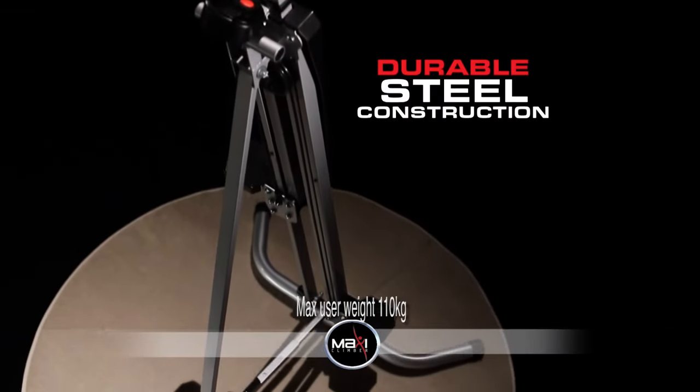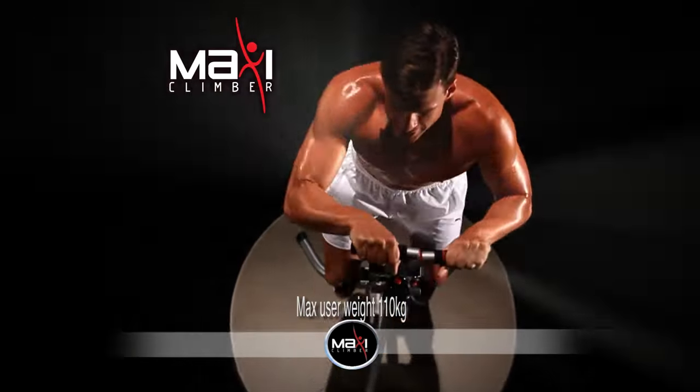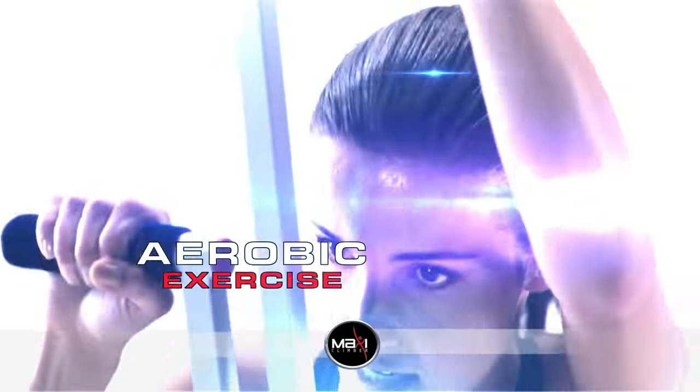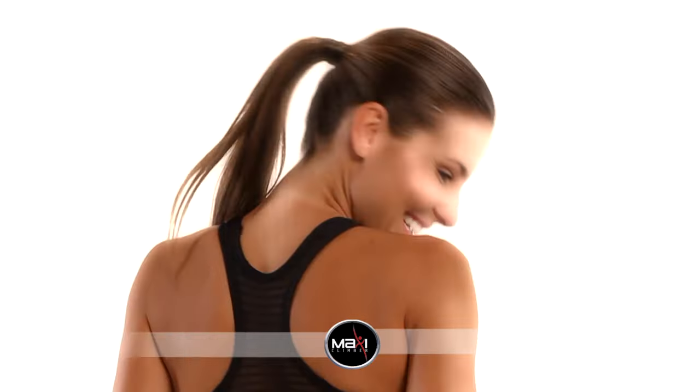Made of durable steel, MaxiClimber is so strong and sturdy, virtually anyone can use it. MaxiClimber works your entire body, combining muscle toning and aerobic exercise. Every step you take brings you one step closer to the body you've dreamed of.